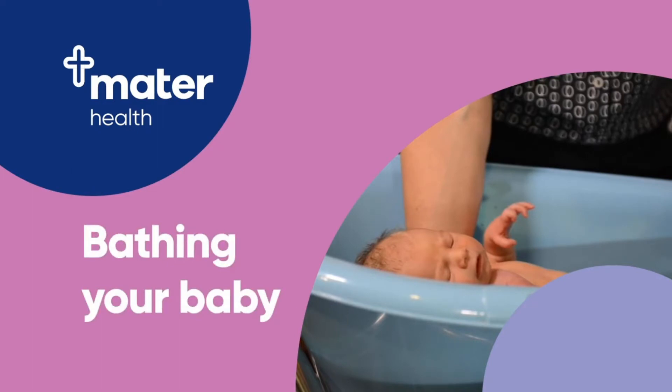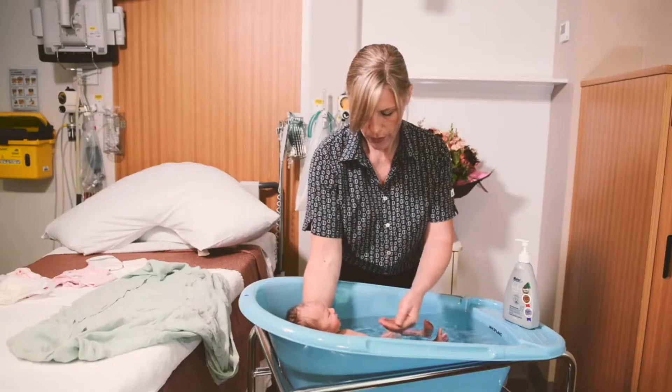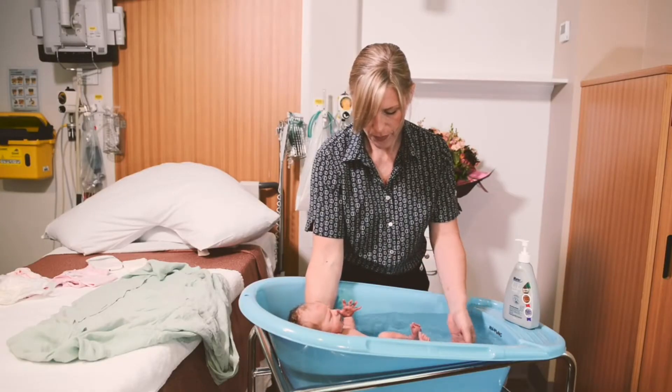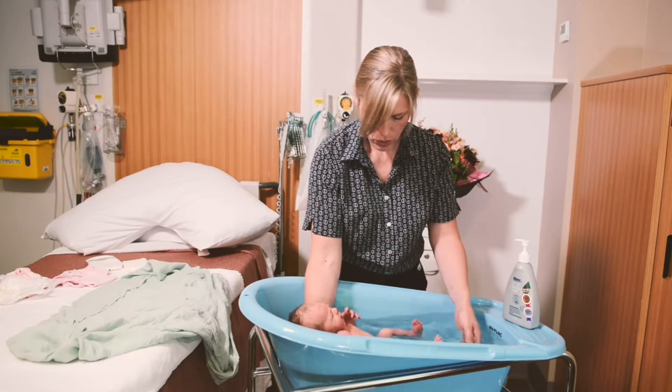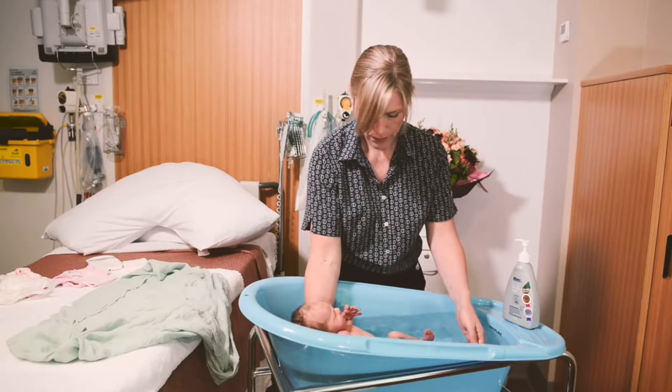Babies don't generally need to be bathed every day. However, you may choose to do so in warmer weather. Every second day is usually fine, although you may find having a bathing routine helps settle your baby, and you will both enjoy this interaction.